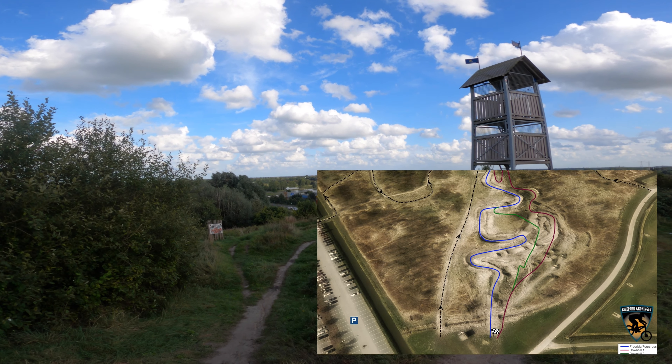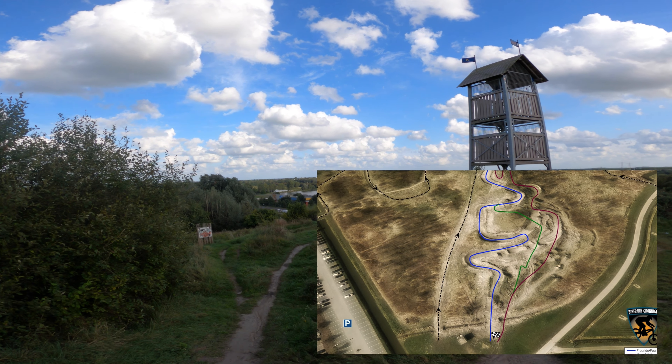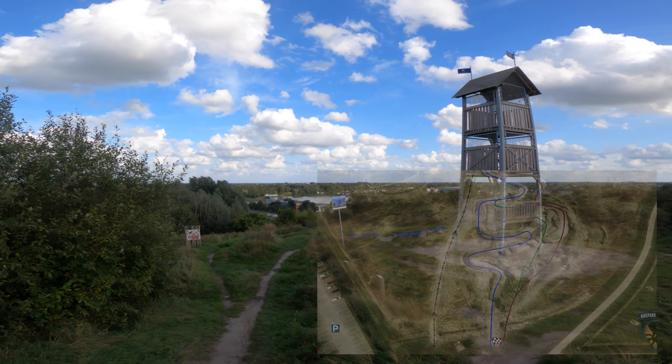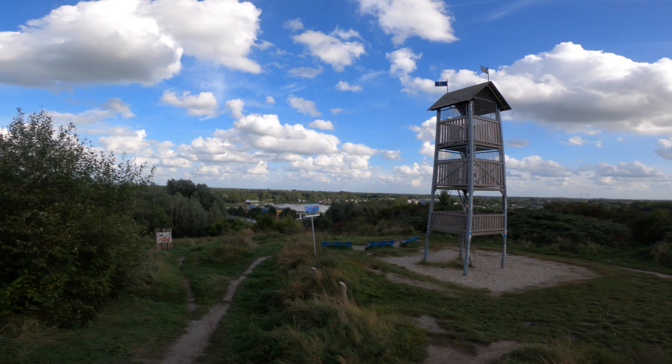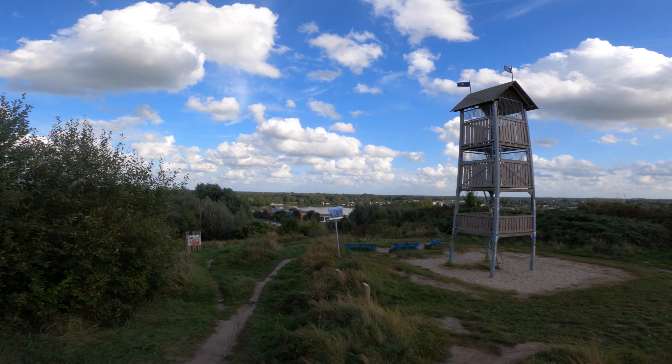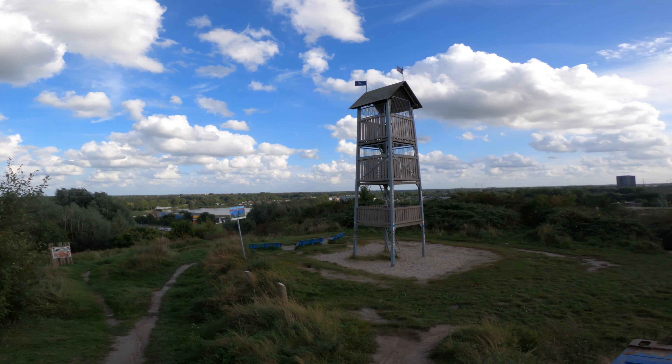Even though it only has 30 meters of elevation it has some really nice features — some drops, very nice berms, and some pretty decently sized tabletops as you'll probably see later on, and a massive gap jump as well.